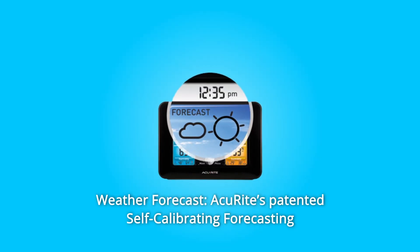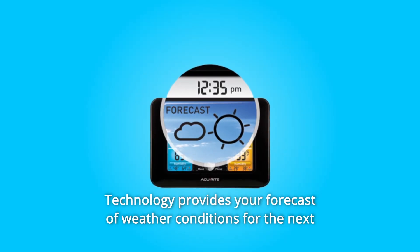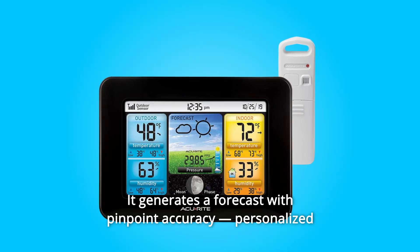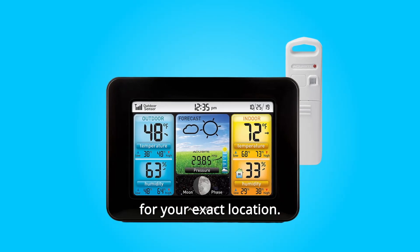Number 2: Weather Forecast. AkuRite's patented self-calibrating forecasting technology provides your forecast of weather conditions for the next 12 to 24 hours by collecting data from the sensor in your backyard. It generates a forecast with pinpoint accuracy, personalized for your exact location.